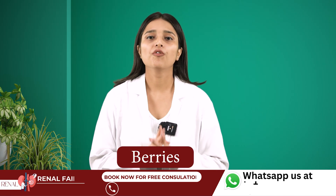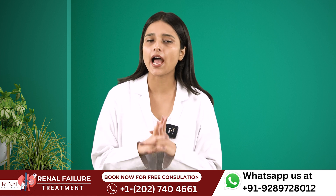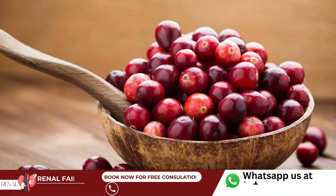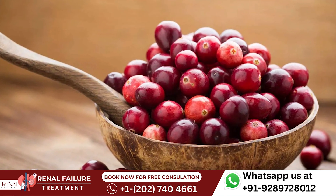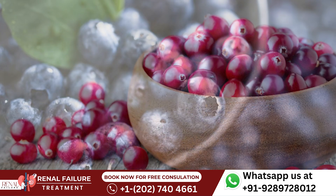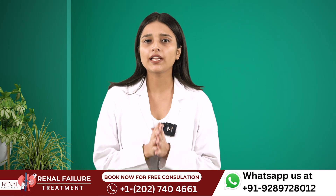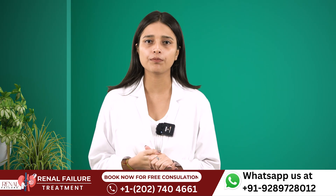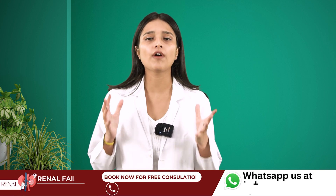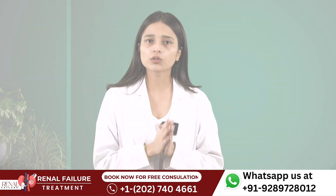Number 5 is Berries. When you have kidney disease, it's important to be extra careful about foods and fruits that are high in potassium. Luckily, berries are low in potassium, sodium and phosphorus. Among berries, blueberries, cranberries and strawberries are beneficial, as they will help you to repair your kidneys and improve your kidney health. They are also a rich source of vitamin C, which is very beneficial for kidney patients.